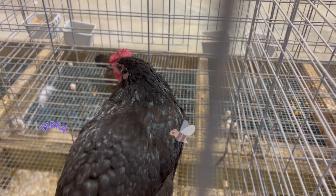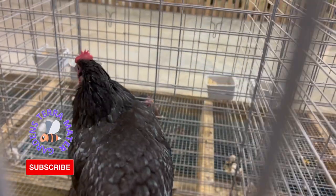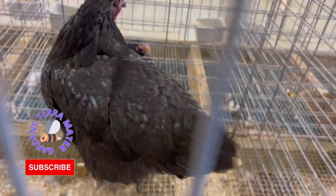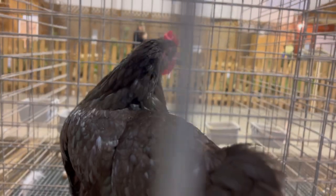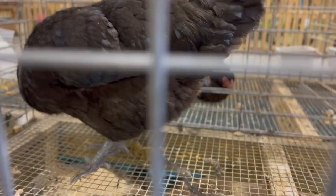The Black Jersey Giant is a heritage breed of chicken that was developed in the United States in the late 19th century. The breed was created by breeding Black Javas and Dark Brahmas to create a large, black, dual-purpose bird that was suitable for both meat and egg production. The breed was first recognized by the American Poultry Association in 1922 and was popular with farmers for many years due to its size and productivity.